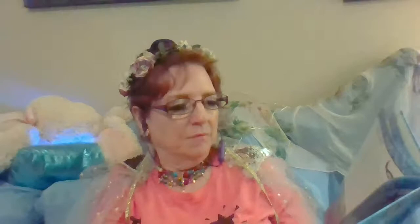Marlin — isn't that the flying fish? Marlin, the common name for an open-sea fish related to sailfish and swordfish, live in the waters of the Atlantic and Indo-Pacific Oceans. The best known type of marlin, the blue marlin, swims the Gulf Stream all the way north to Long Island, on the east coast. They have a pronounced dorsal fin and a long upper jaw shaped like a spear. Females, which are larger than the males, often reach 14 feet in length and weigh almost a ton. Blue marlins migrate hundreds and even thousands of miles to follow warm ocean currents. They use their spears to kill their prey, which consists of mackerel, tuna, and occasionally squid.